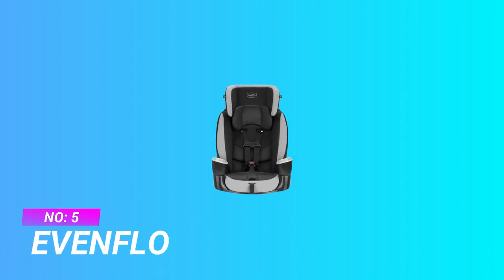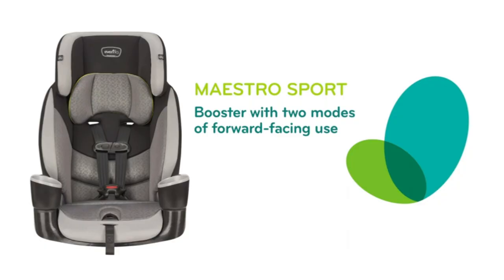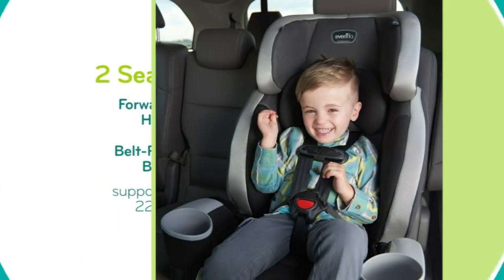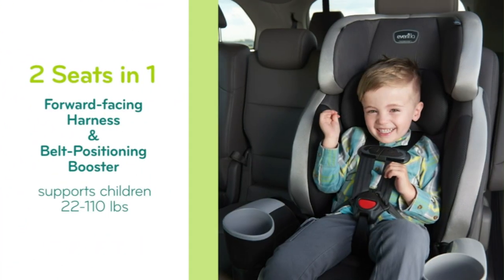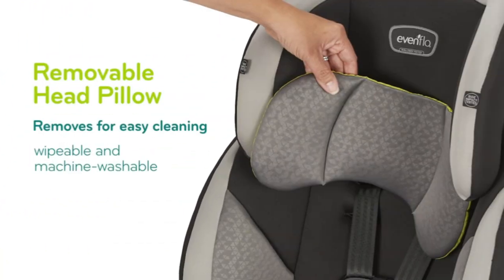Number 5: Evenflow Car Seat for 3-Year-Old. Two modes — converts to booster. Forward-facing harness with belt positioning booster supports children 22 to 110 pounds. The height recommendation for a child in harness booster is 28 to 50 inches, and in seat belt booster mode it is 44 to 57 inches. Five-point harness with a 50-pound limit holds the child's body safely and securely in the car seat.